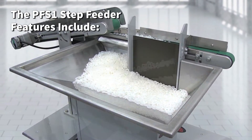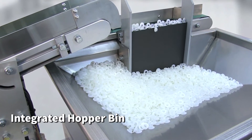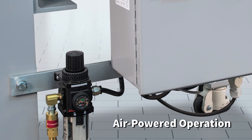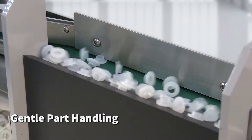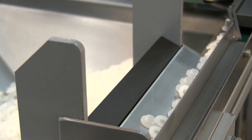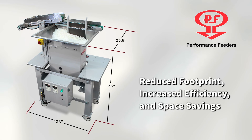The PFS-1 Step Feeder features include an integrated hopper bin and simple air-powered operation, with gentle part handling for feeding fragile parts with no vibration. The vertical step configuration results in a reduced footprint, increased efficiency, and space savings.